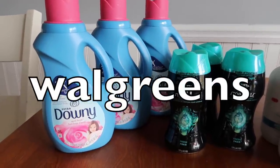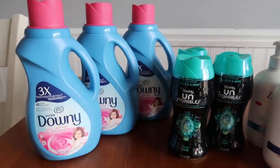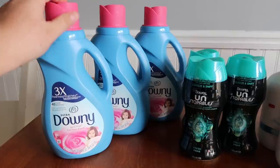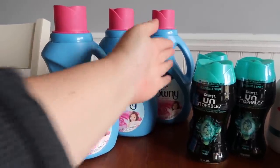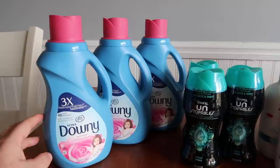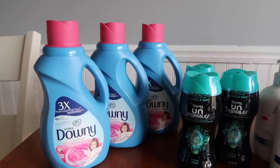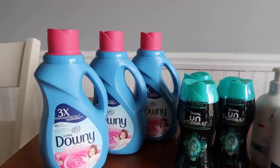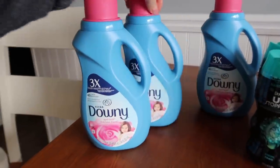Over at Walgreens I did a couple of deals. The first one is with either the Downy fabric softener, these little Unstoppables, or the Tide Simply pods or Tide Simply liquid. I'm not a huge fan of the Tide Simply line, so I went with the Downy. In the first transaction I grabbed three April Fresh fabric softeners — the 40 loads — at $2.95 each, so $8.85. I had a $1 coupon from the March 14th savings insert, a $4 register reward from the Axe deal earlier in the week, and $3 of Walgreens cash. I paid $0.85 plus tax and got back a $3 register reward.